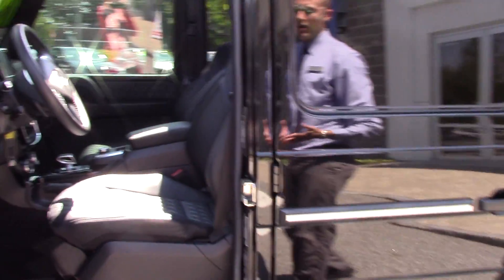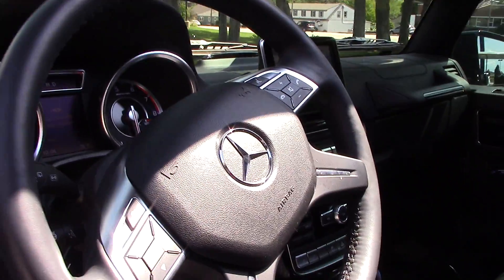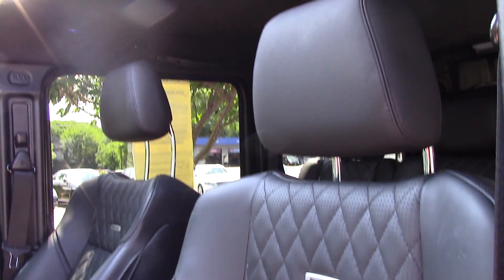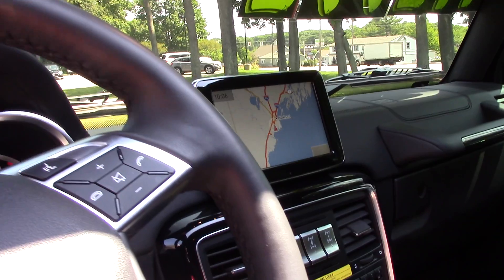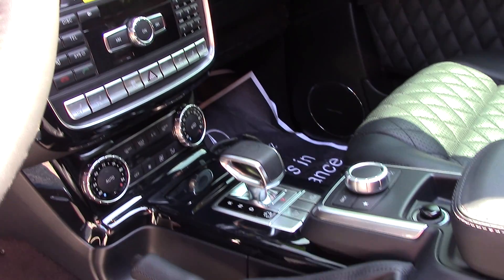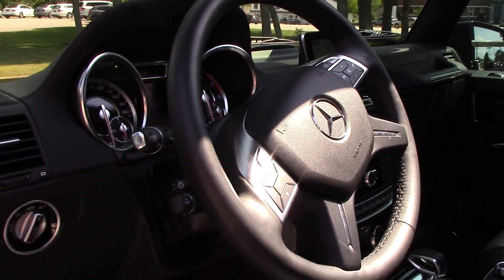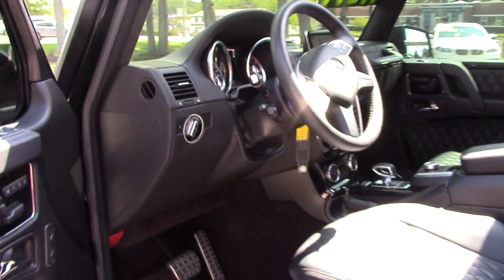It's loaded with awesome features like gorgeous designio leather that you can see right there on the seat. This one does come with navigation as well. You've got locking differentials, a nice sunroof up on top. It has a power heated steering wheel, and of course you've got power windows, power locks, and dual climate control so you and your passenger can have different temperatures.